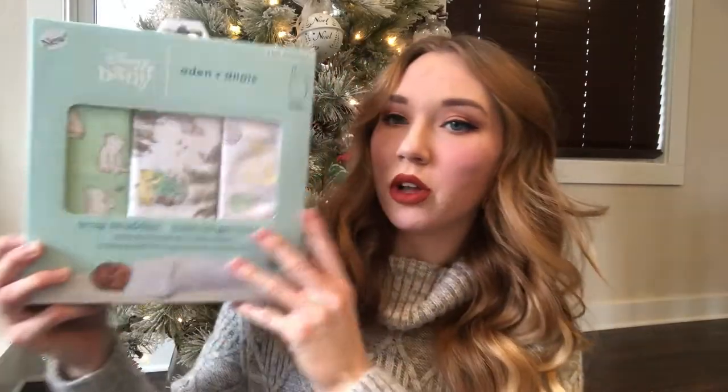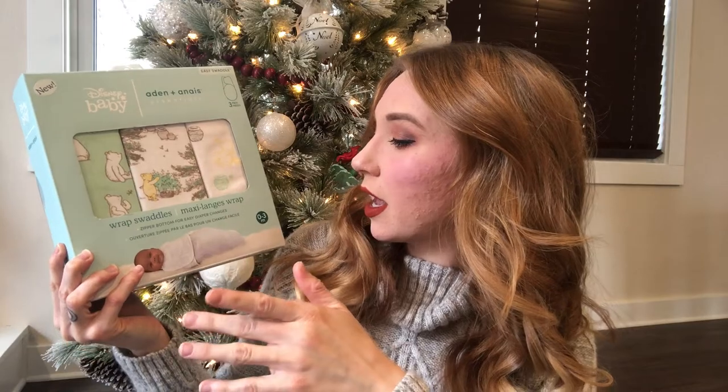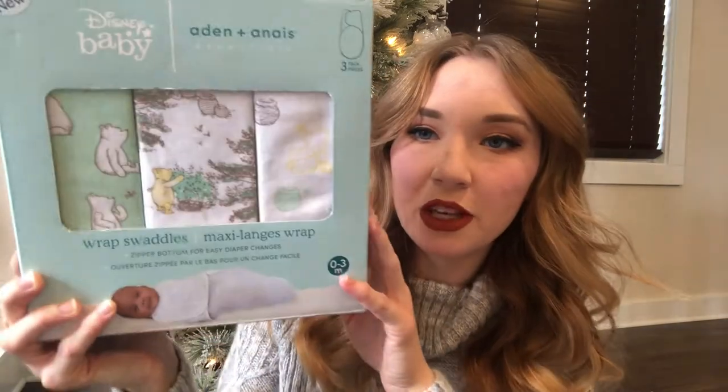I have some swaddles here — they're the Velcro wrap ones and they have Winnie the Pooh on them. Super cute.